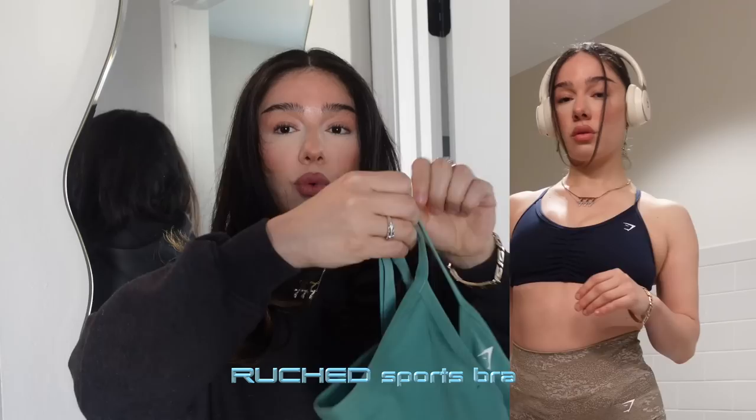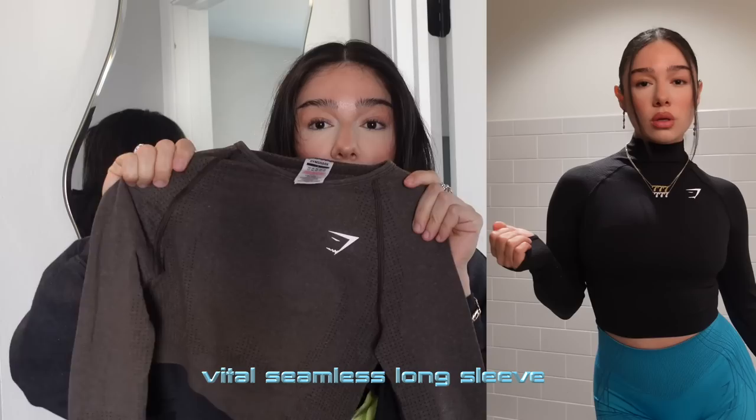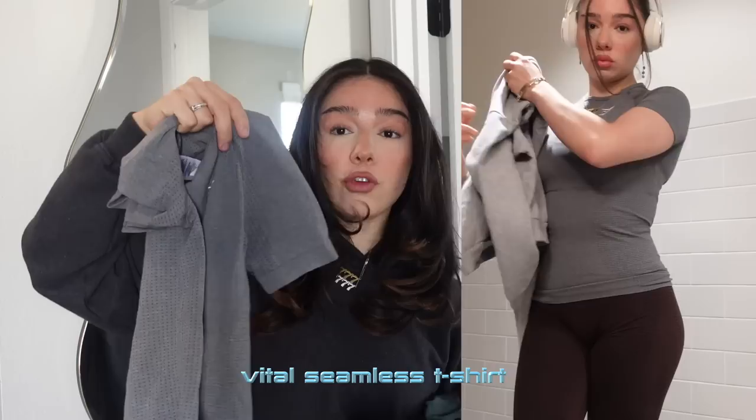The Ruche sports bra — I love the little ruching in the front and that it has a V shape. One thing I really love is that the straps are adjustable. This one has a little bit more coverage. I also love the bandeau tops — again, so many different colors — and this one also has adjustable straps. An absolute staple: the Vital Seamless long sleeves. These have little thumb holes which I personally love and they come in so many colors.